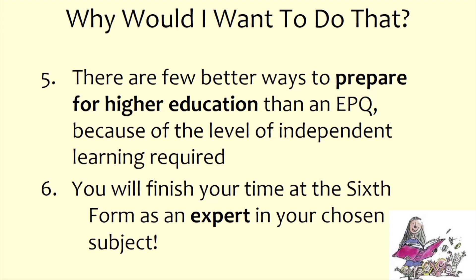Probably more so than A levels alone, there are few better ways to prepare for higher education than doing an EPQ, because of the level of independent learning required. Several students who've entered Oxbridge in recent years have spent the whole of their interview talking about their EPQ topic. Universities are really interested in it — everybody going to university will have A levels, but not everybody will have the experience of writing a 5,000-word independently researched dissertation.